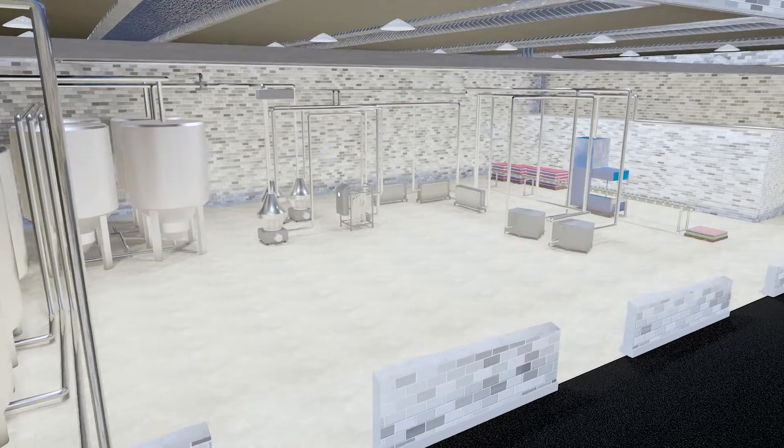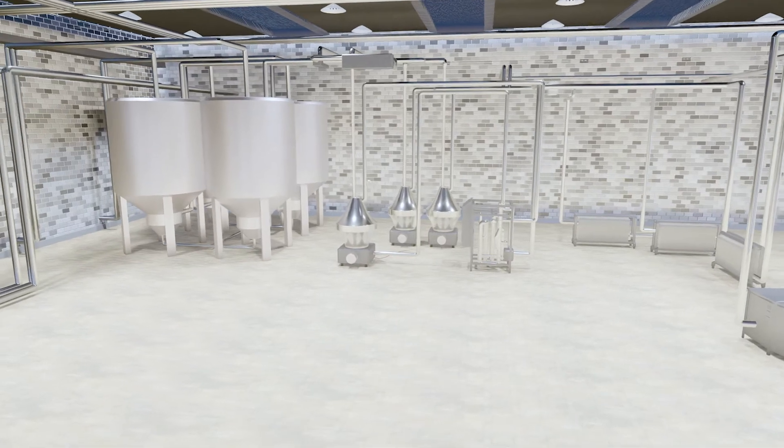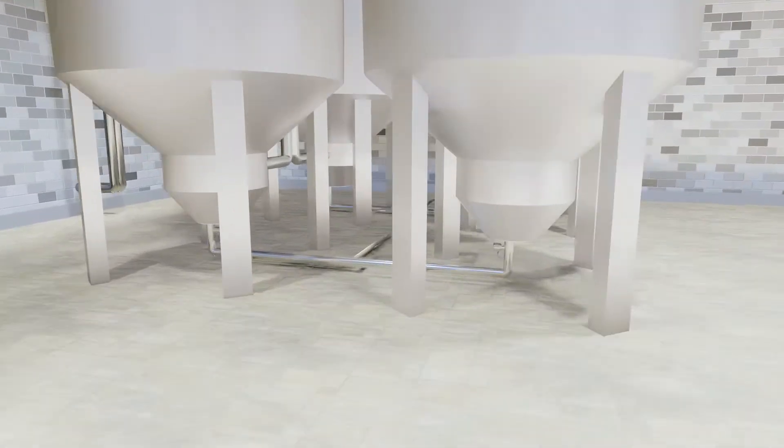They are used to guide product separations, for example, and control cleaning processes, as well as in the detection of phase separation or filter breakages.